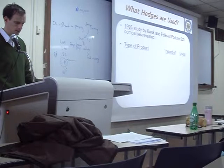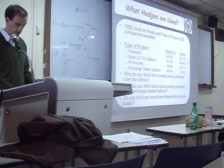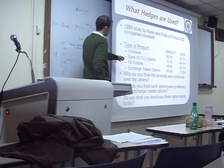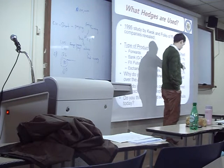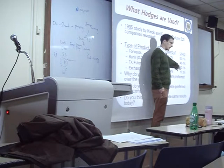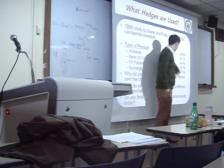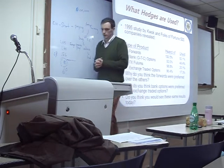Because it's easier. In 1995, 100% of companies had heard of forwards and 93% had used forwards. The bank OTC — over the counter — means you go to the bank and get it over the counter. Companies heard of the option but only 48% used it. Foreign exchange futures were used by even fewer, as they are standardized, not individualized for the company. Exchange-traded options showed similar low usage.